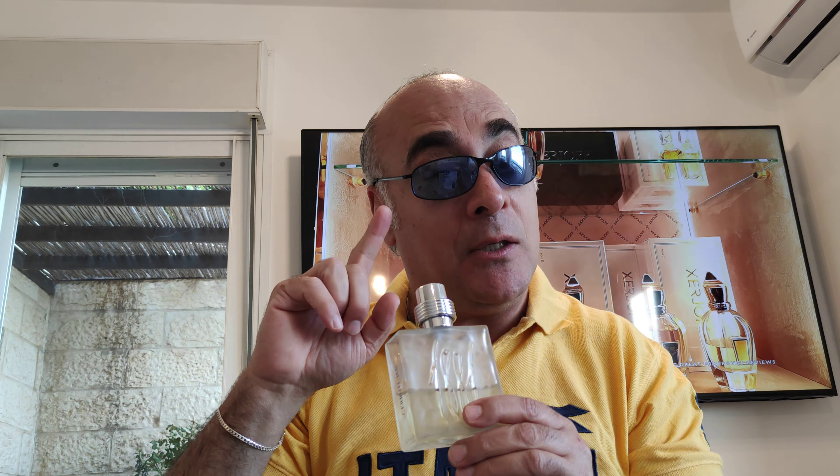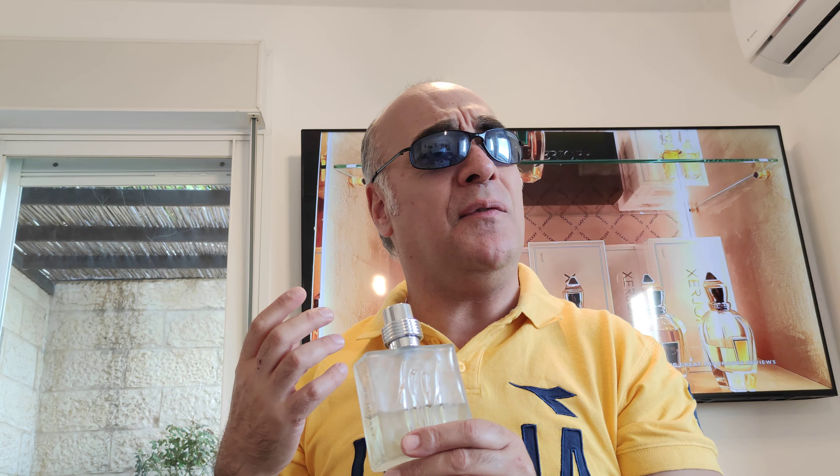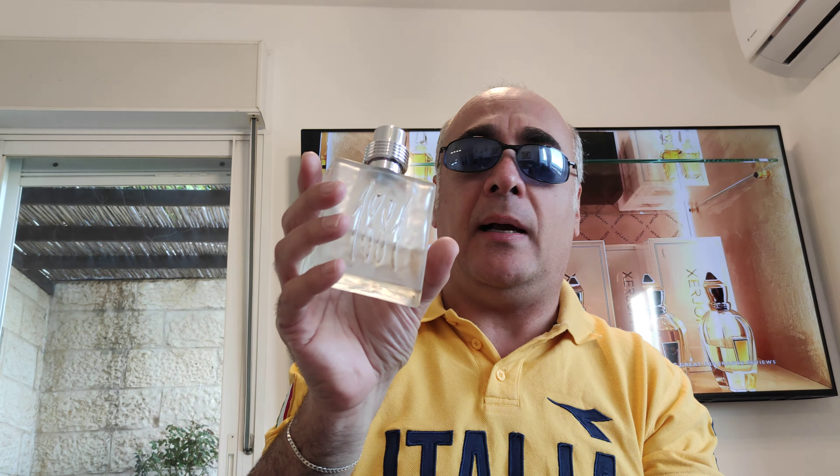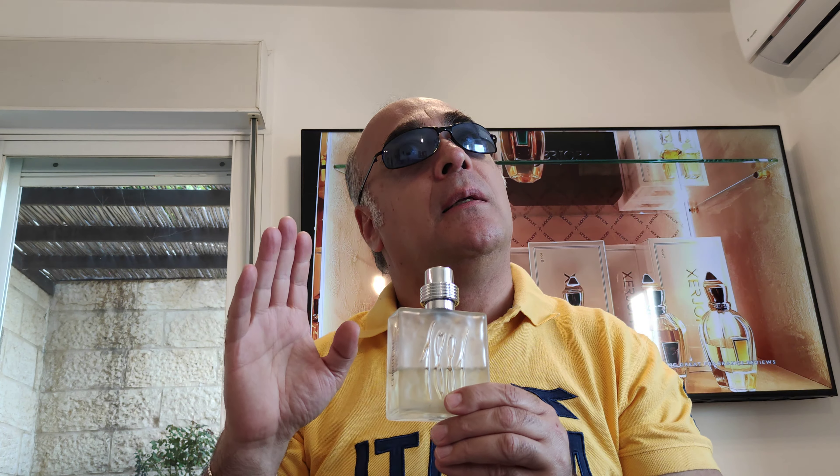I enjoy the opening but I really also enjoy the dry down — 8081 is perfect for me. It reminded me of Boucheron Homme, which I discovered recently. I was in a perfumery, sniffed a few perfumes, and suddenly something clicked: it's around 85% identical, maybe even 90%.